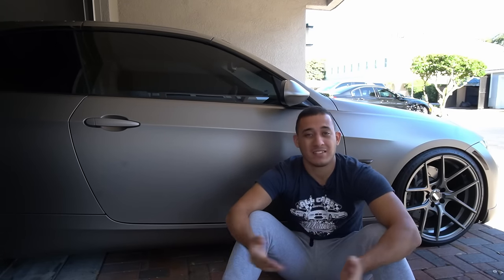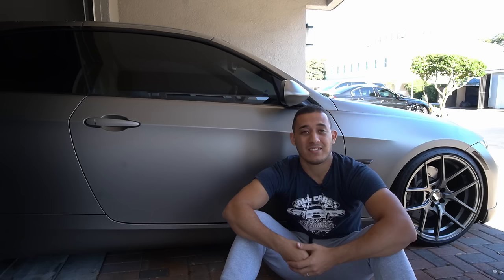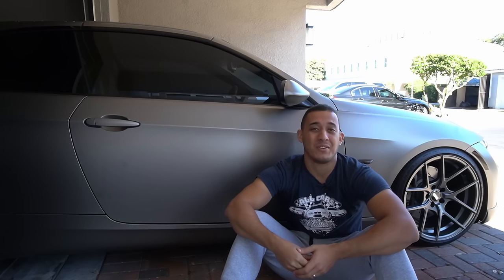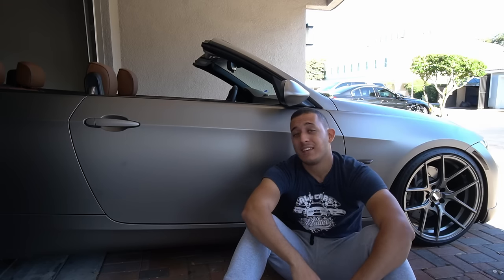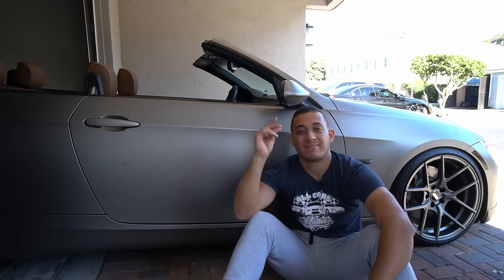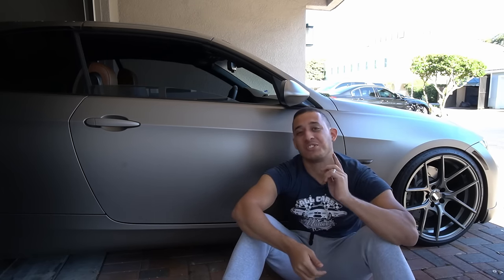Owning a BMW hardtop convertible can be pretty cool. Essentially it gives you the best of both worlds — with the top up it looks like an ordinary coupe, and when you want it to look like a convertible all you have to do is drop the top. That looks pretty cool, but of course there are a few drawbacks, and in today's video I'm going to give you guys a few reasons why you shouldn't buy one.